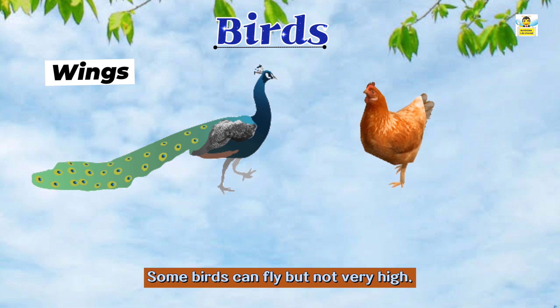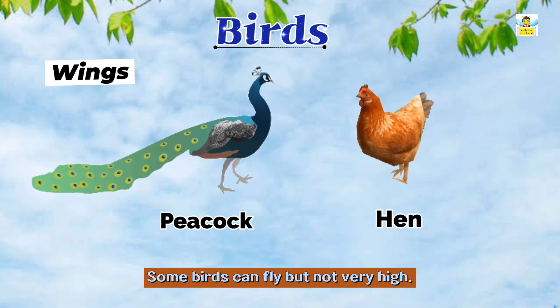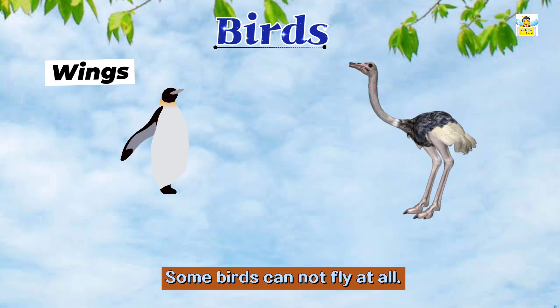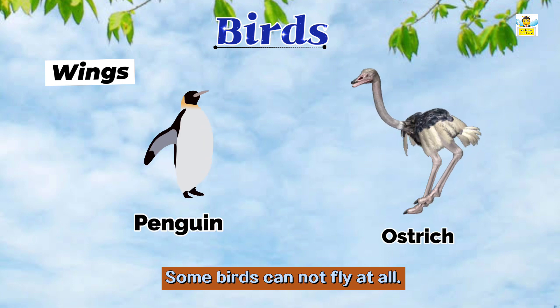But some birds like peacock and hen can fly but not very high. Some birds cannot fly at all, like penguin and ostrich.